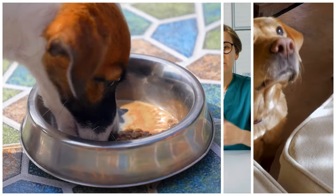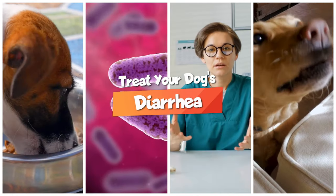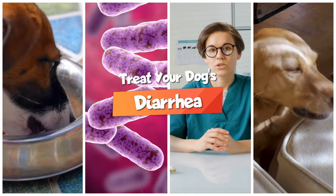Your dog's got diarrhoea and you want to clear it up as quickly as possible but you don't know what to feed them. Should you actually be starving them? What about giving them probiotics? Well let's jump into these simple home treatment steps that will clear your dog's diarrhoea up in no time.